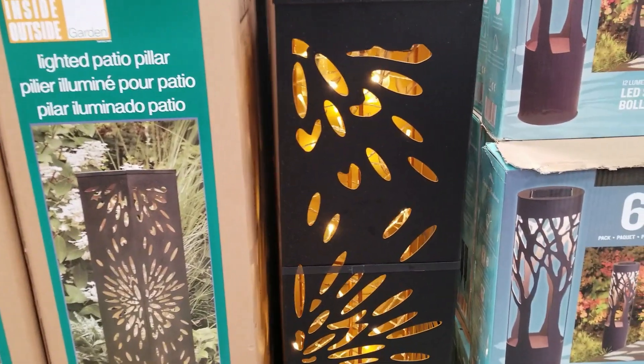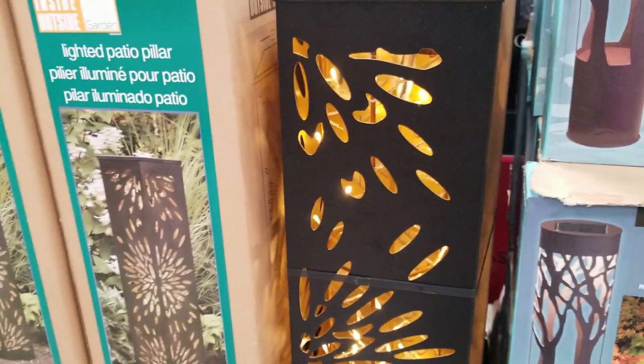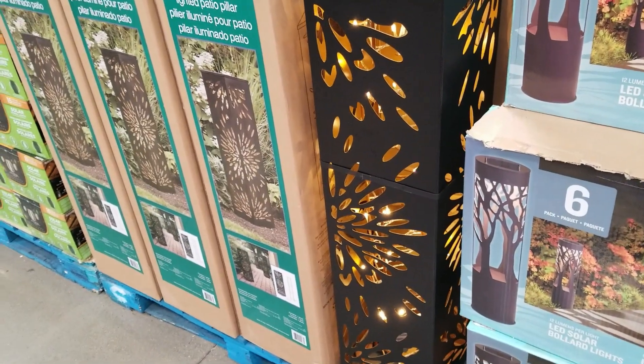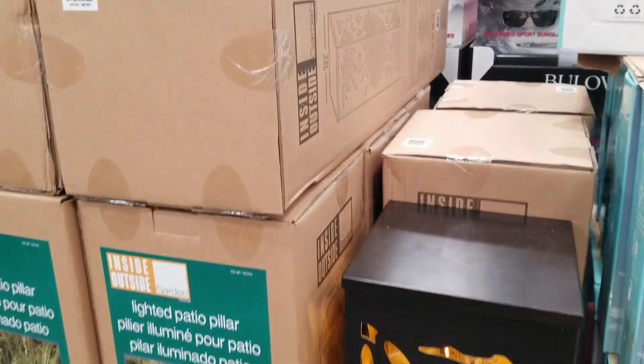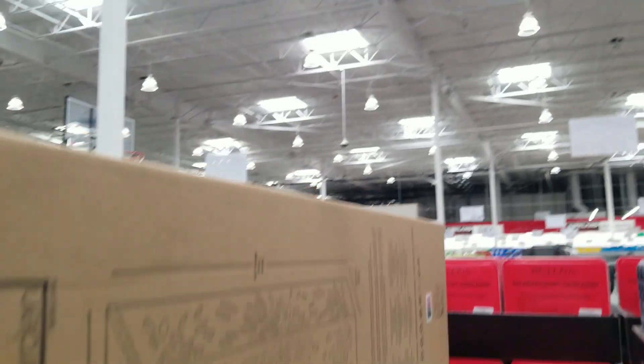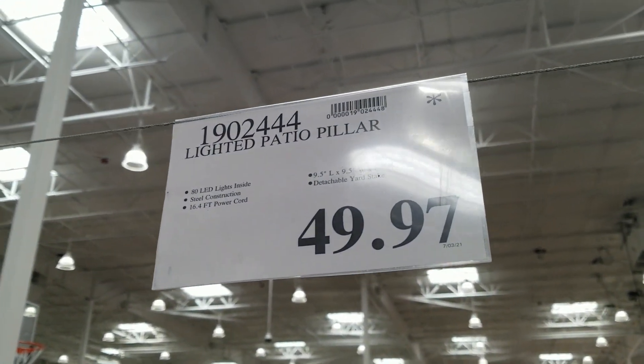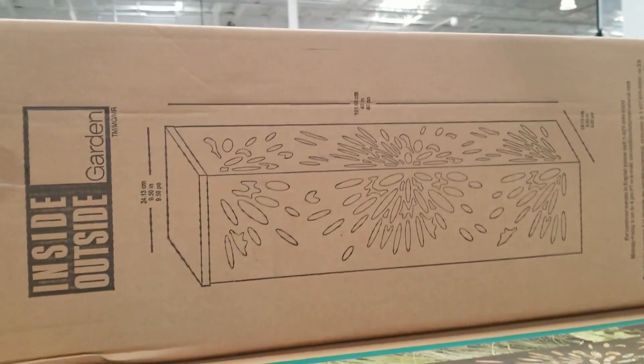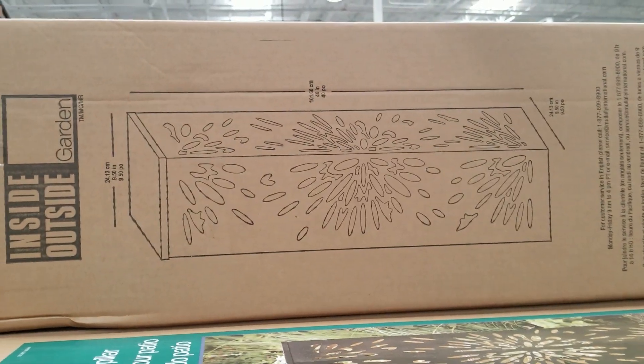Make sure if you're going to use solar lights that each one gets six to eight hours of direct sunlight to fully charge the battery inside. This one is a little bit taller — about two and a half feet tall — a really nice decorative metal and solar light fixture.